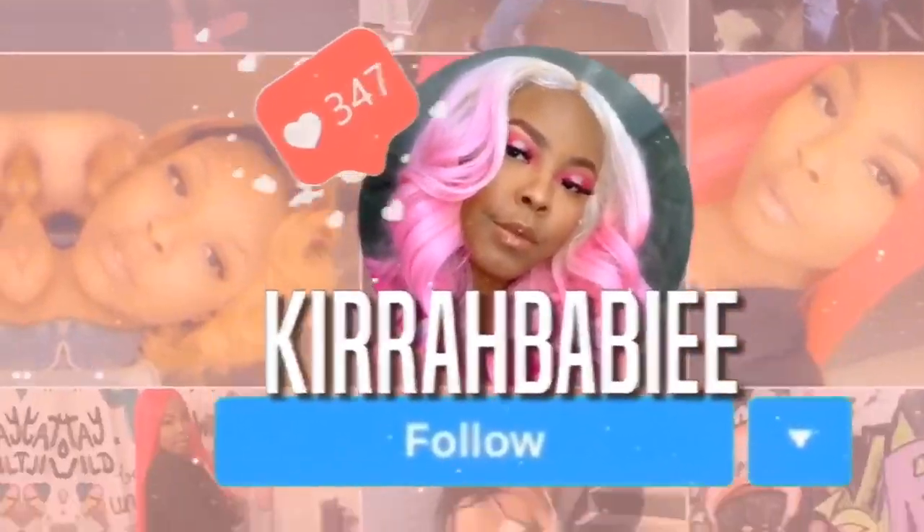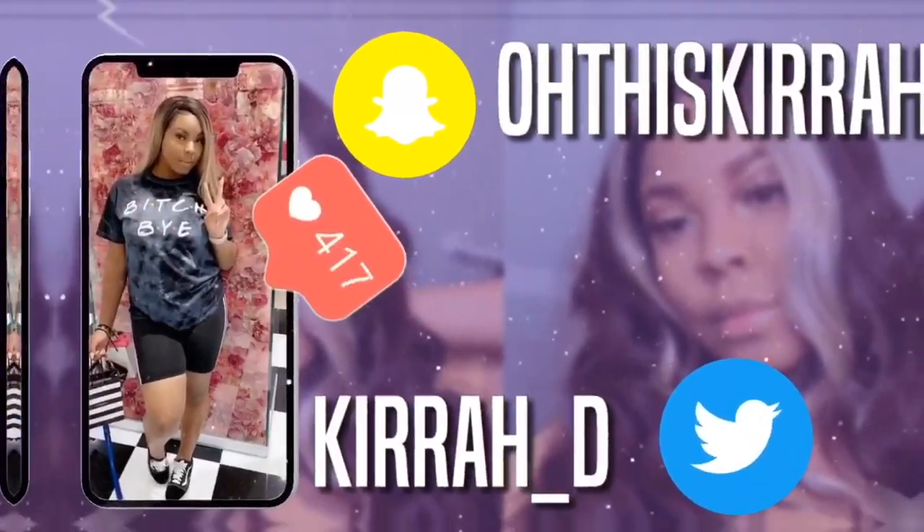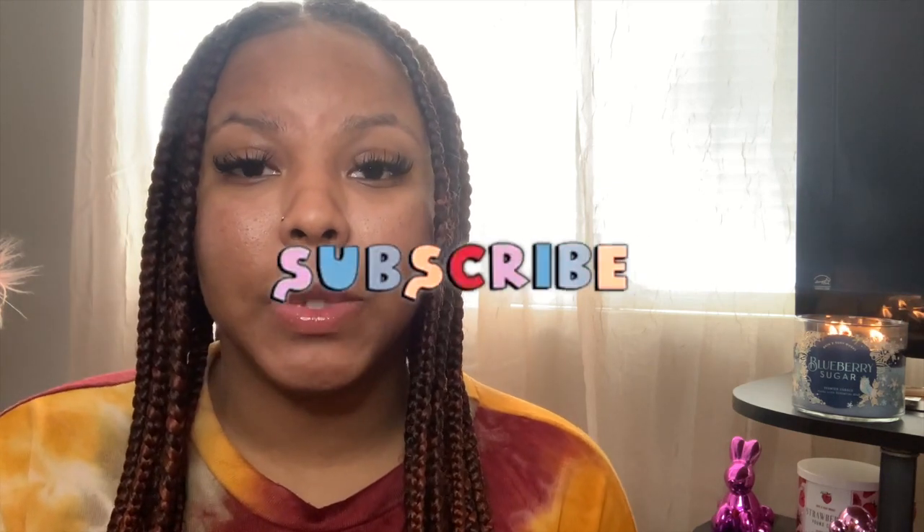Hey guys, welcome back to my channel! Today I have a different video for you guys — this will be my first empties and post-burn review. If you are interested in seeing all of the candles that I have burnt and my empties, make sure you stay tuned. But first, if you're not subscribed, go ahead and hit that subscription button as well as the bell icon so that you can be notified whenever I post my next video. Let's go ahead and jump right into it.